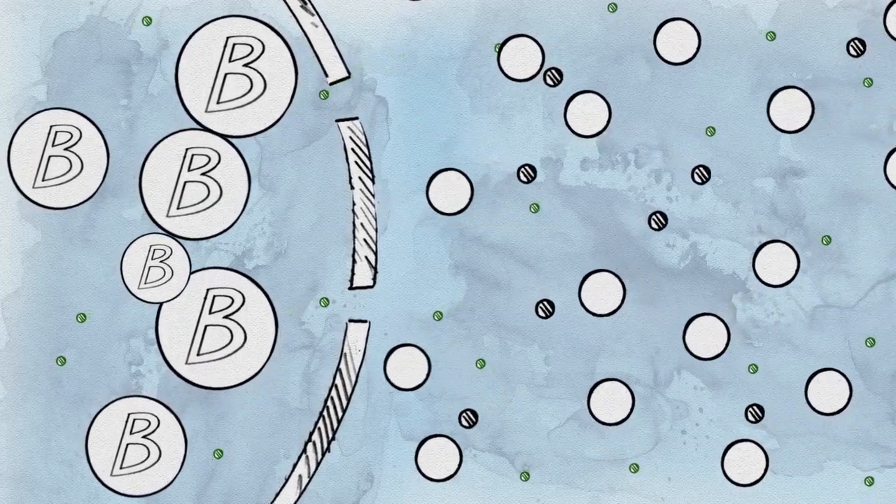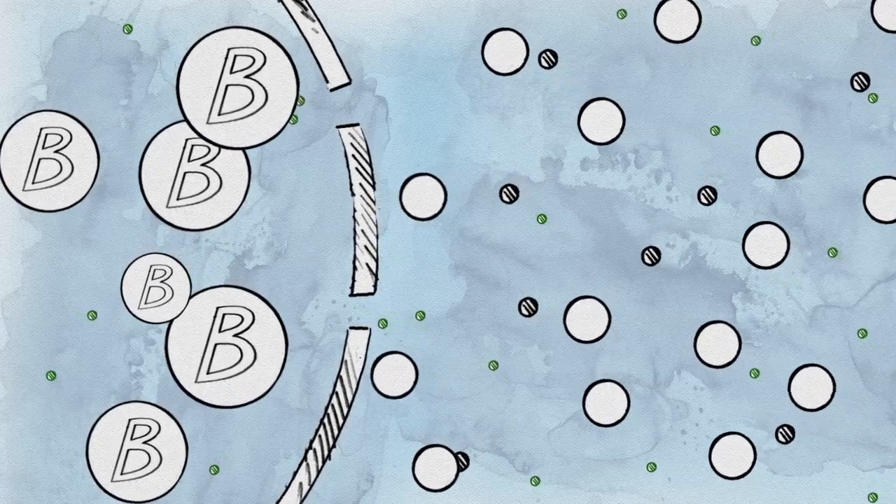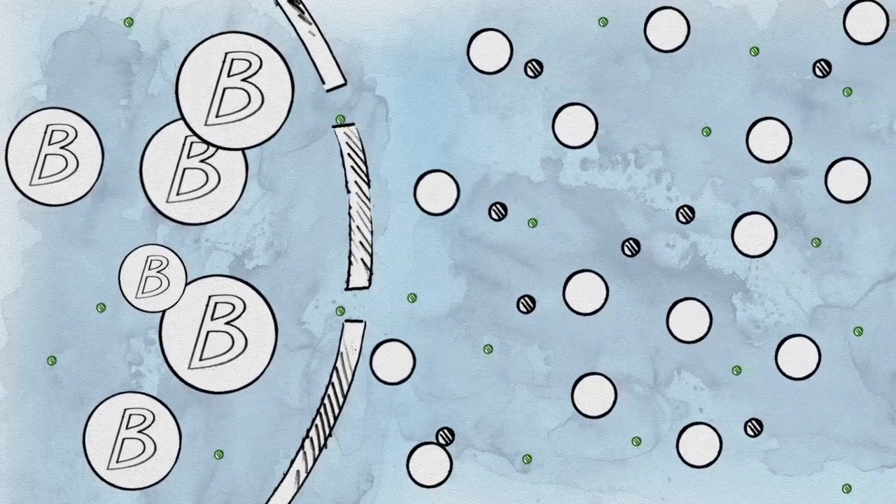The end result, put simply, is that successfully implanted beta cells will be able to keep blood sugar under control, all on their own.